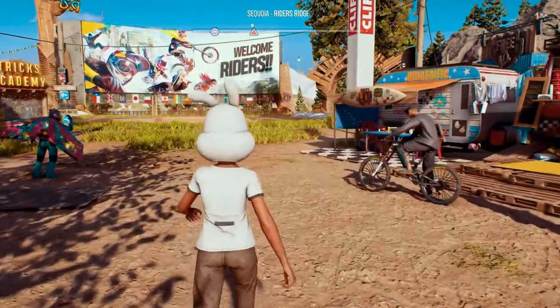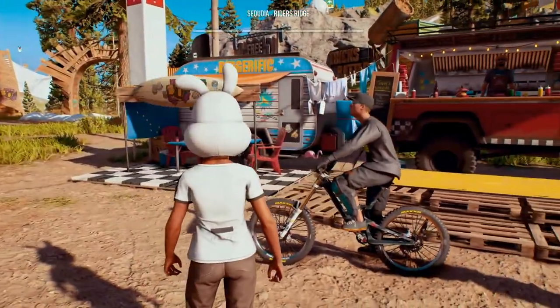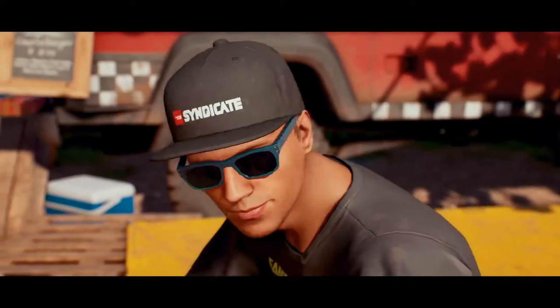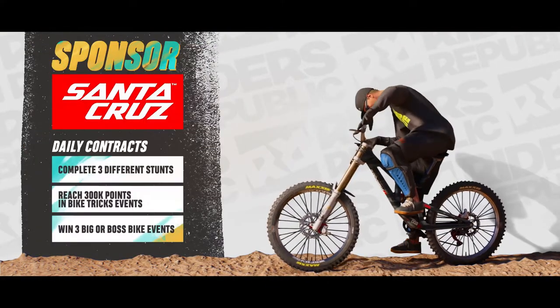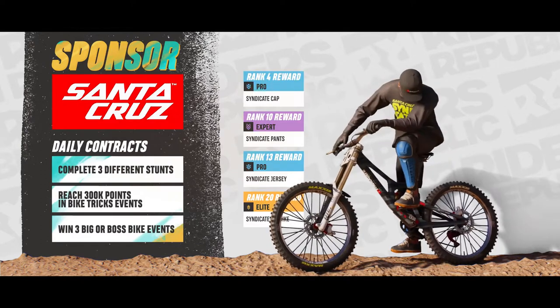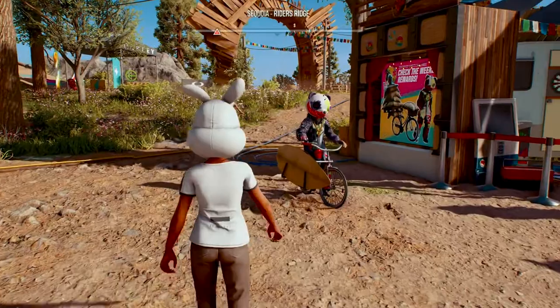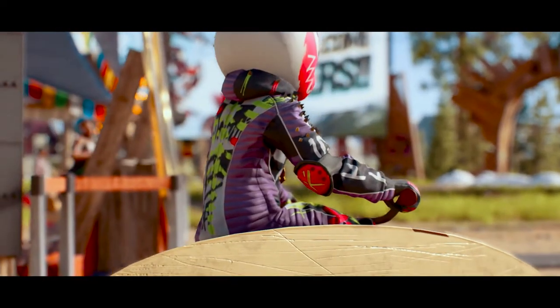The best part is that you can get the vast majority of these rewards just by playing the game. For example, by working with a sponsor from a real brand, this player unlocked this outfit, gear, and accessories. And check this rider — they earned this crazy panda costume and this strange bike from our weekly challenges.